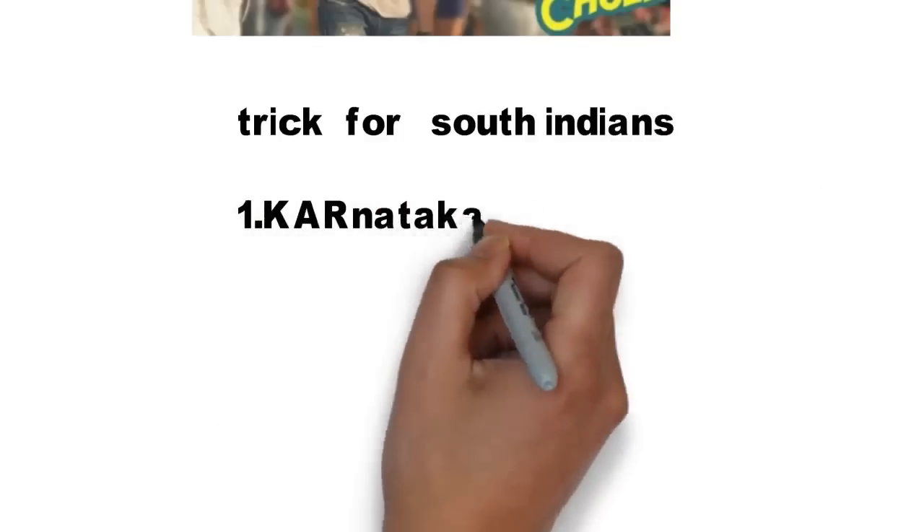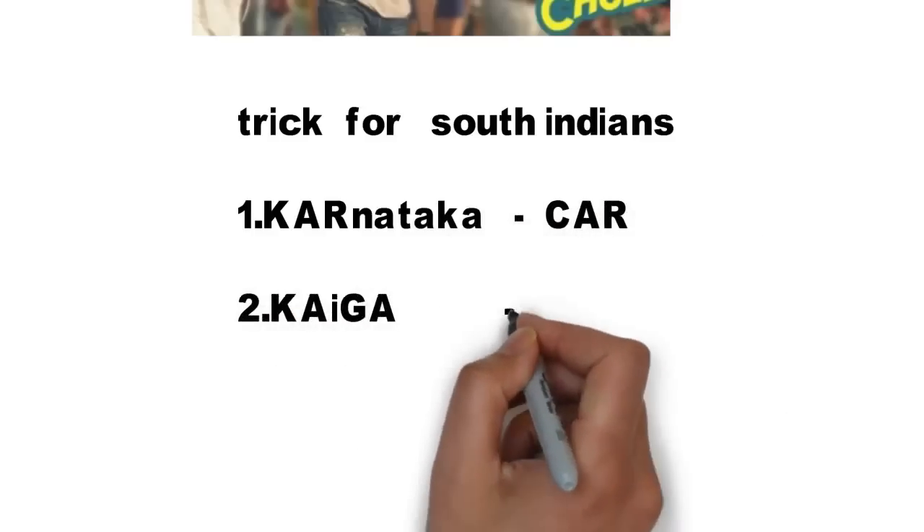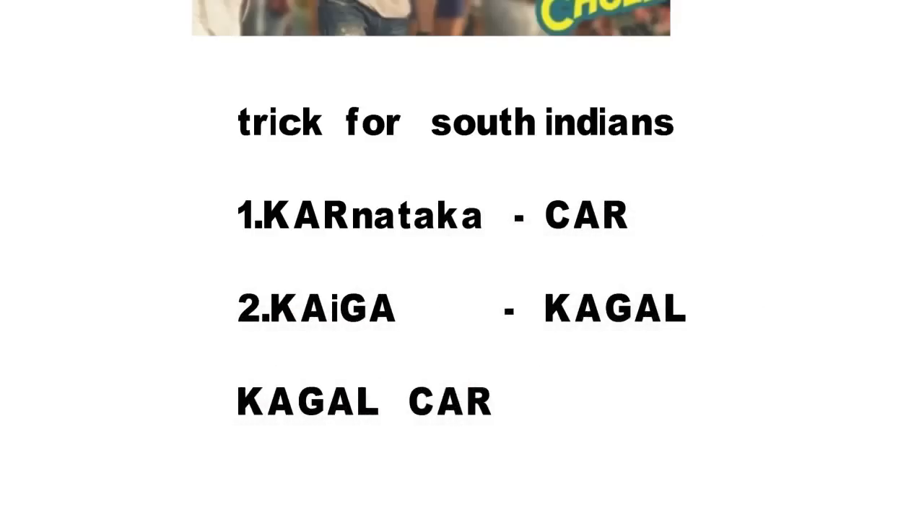Here is a trick for South Indians who may not know Hindi. A famous actress is Kajal Agarwal — everyone is familiar with her name. Try to remember Karnataka as 'Kar' — the first three letters of Karnataka. And try to remember Kaiga as 'Kaajal' — in Kaajal you can see 'Kaaga,' similar to Kaiga. The sentence is: 'Kaajal Kar.' Kaajal means Kaiga nuclear power plant; Kar means Karnataka. You can see the image here: Kaajal and her car.